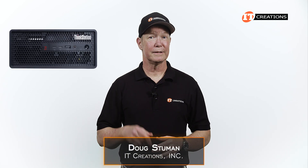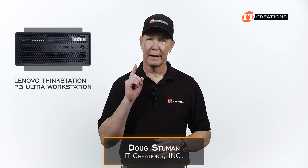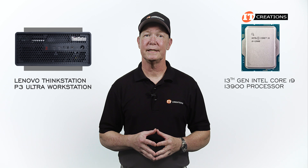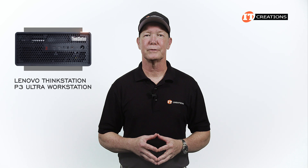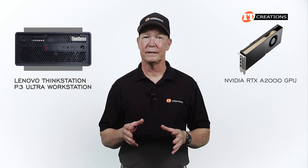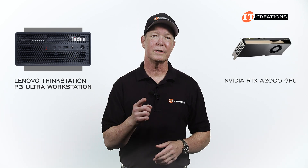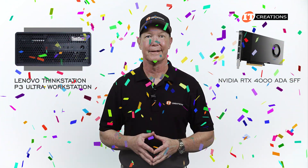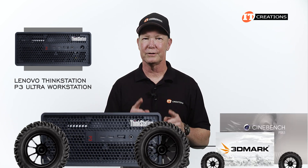Hi there, Doug Stamu with ITCreations. We did the Lenovo ThinkStation P3 Ultra workstation a few weeks back, and at that time I told you we would benchmark the 13th generation Intel Core i9-13900 CPU and the installed GPU. As it turned out, the specifications we received for that unit were somewhat off. Instead of the NVIDIA RTX A2000 GPU indicated in the specs, it had the NVIDIA RTX 4000 Ada generation small form factor GPU. Surprise! The Lenovo ThinkStation P3 Ultra workstation was just the vehicle we used for the benchmarks.